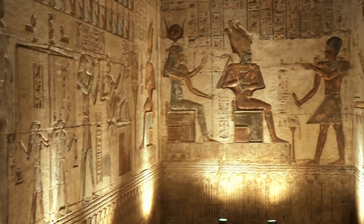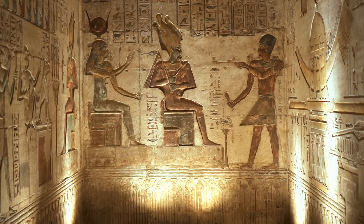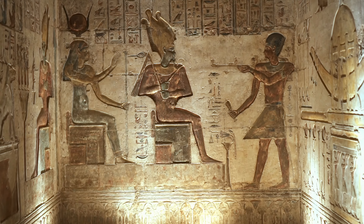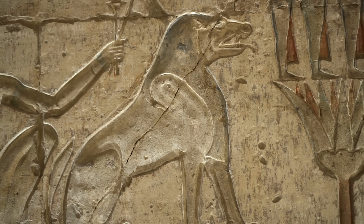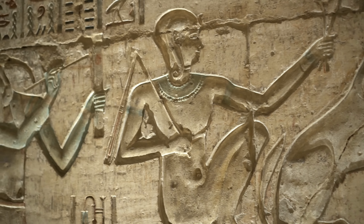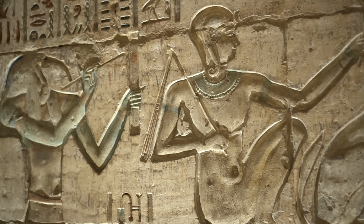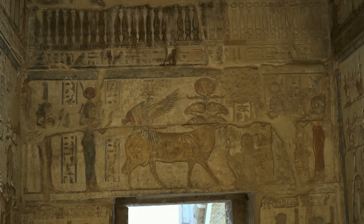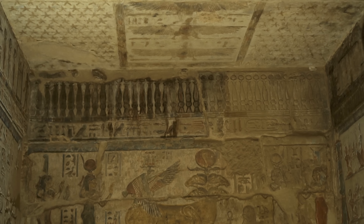The situation of Deir el-Medina mirrored the condition of the Egyptian state. When the power of the pharaoh weakened, so did the administration — delays in payments became more frequent and for long periods there were no assignments for fear of the enemy. Workers either left the village or turned thieves. In circa 1069 BCE, the settlement was completely abandoned, to be occupied by Coptic monks more than 1,500 years later.